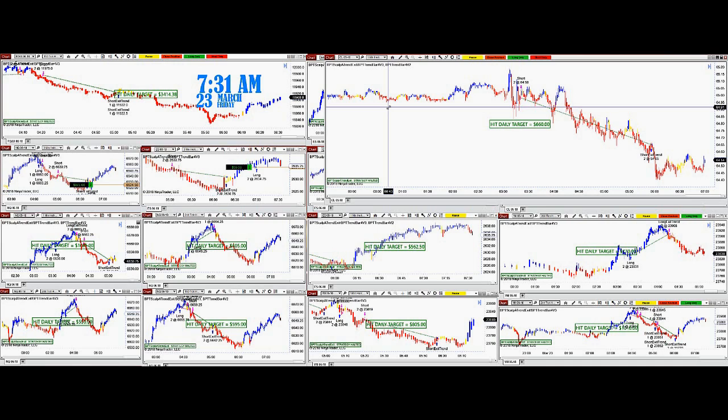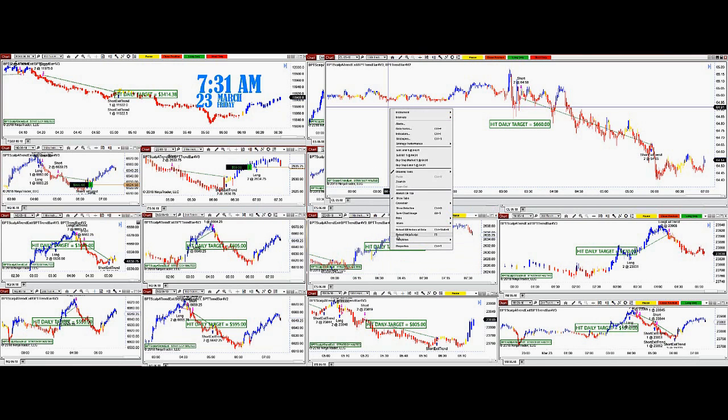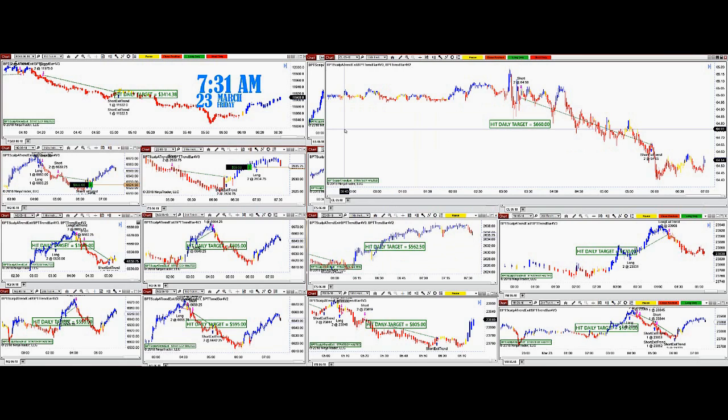You can right-click, reload the chart, and reactivate the auto trade, but if you've already hit your target, why mess with it? Today is Friday, March 23rd, 7:32 AM. I'm not sure the CL is going to do well today — it could fly 200 ticks or go sideways. If we have a profit already, I don't know why we'd go back and play with fire.